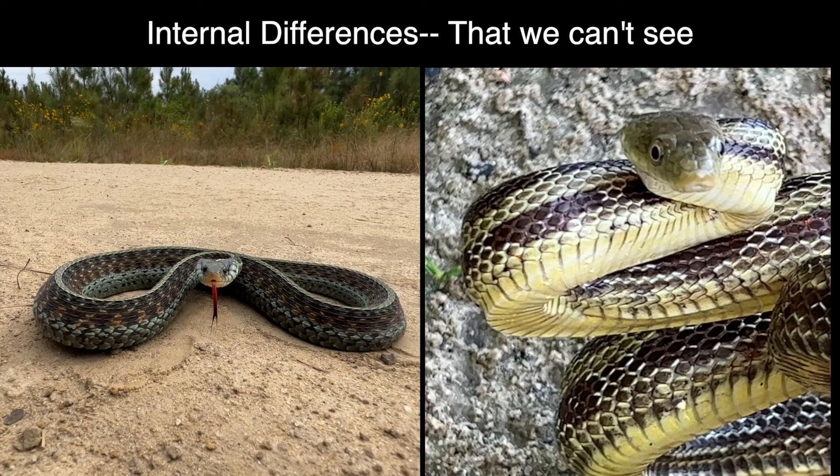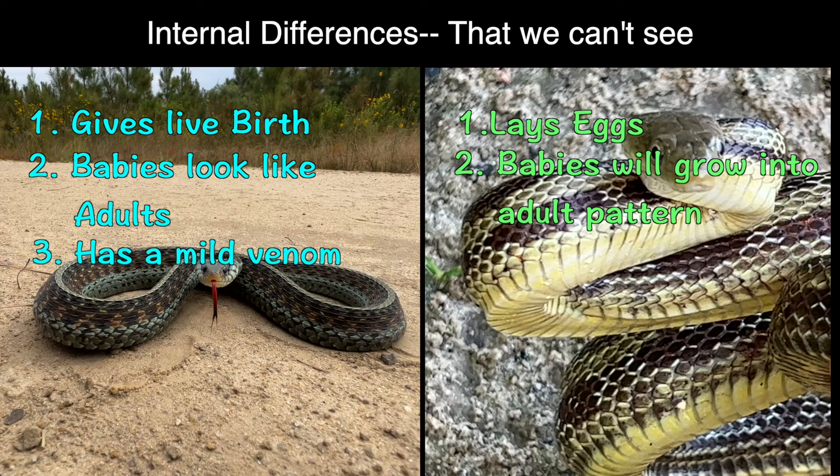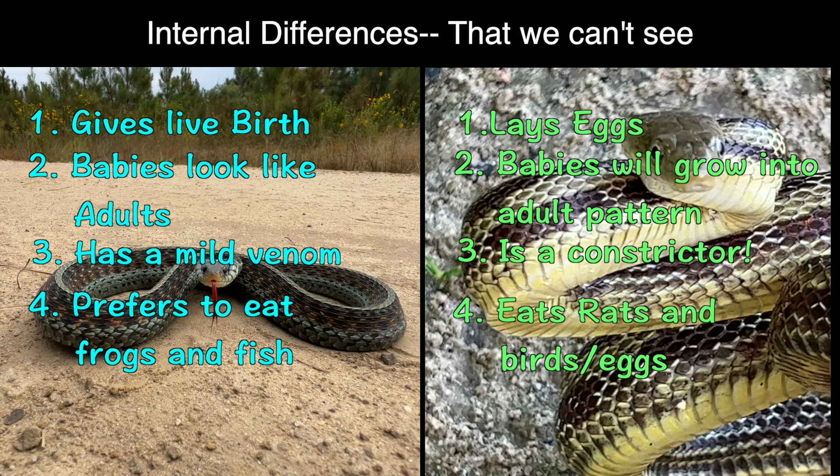Rat snakes lay eggs, but garter snakes give live birth. Baby garter snakes look just like the adults, but baby rat snakes have to grow into an adult pattern. Garter snakes actually have a mild venom, while rat snakes are powerful constrictors. Garter snakes prefer to eat frogs and fish, while rat snakes prefer to eat rats, birds, or birds' eggs.